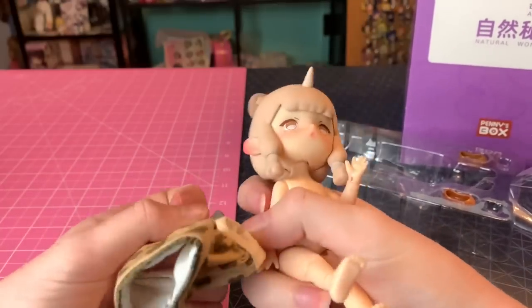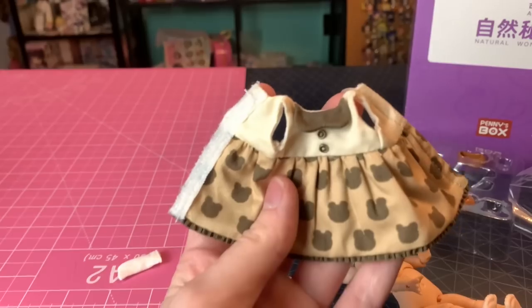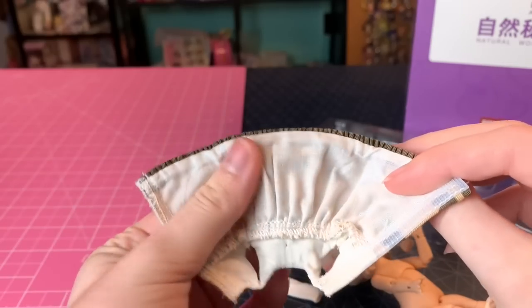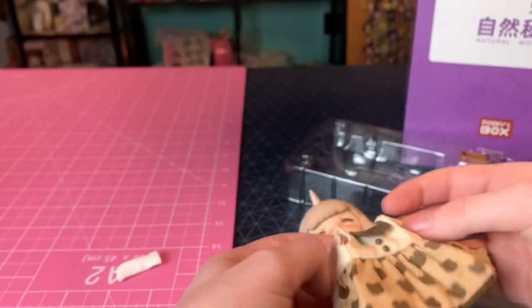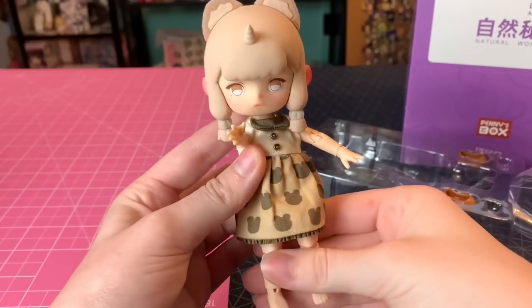Let's put her little dress on. I just can't believe the quality of the clothing at this scale — it's so nice. Look at these little buttons sewn on; you don't even get that with Barbie dolls anymore. The materials are really nice — you can see that tiny little trim, and it's actually fully lined on the inside. So cute.